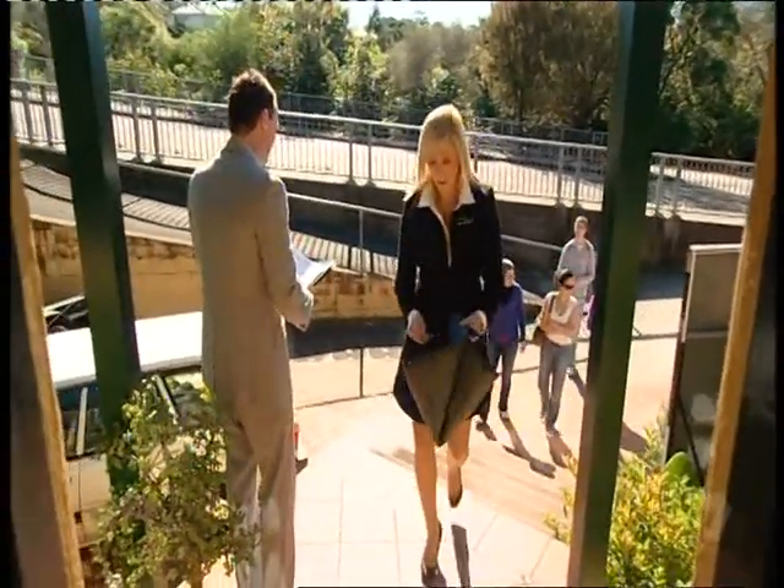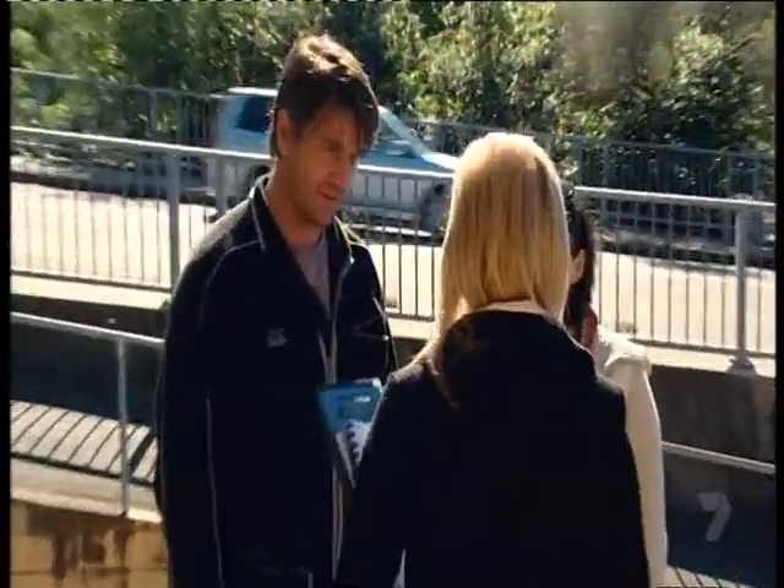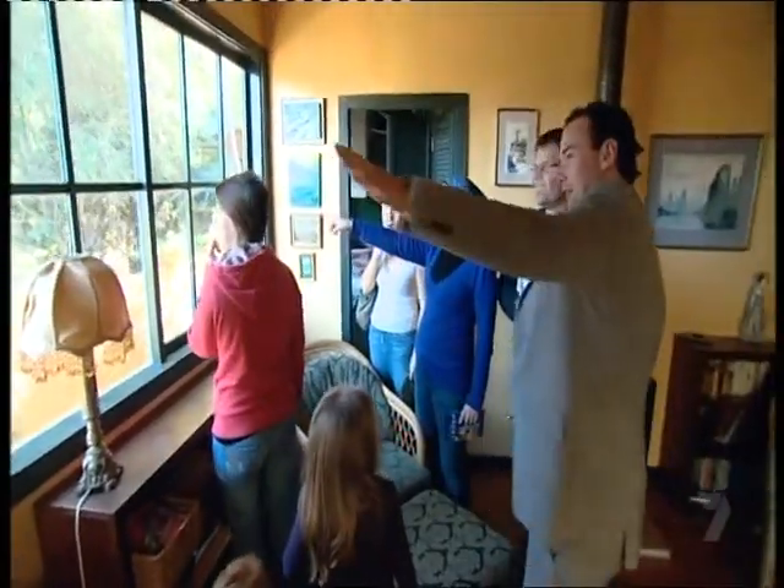The first open is off to a good start. Hello, how are you folks today? Come on through. There's a brochure for you. I'm Amy from Cunningham's. While Amy works the door, Andrew works the crowd.